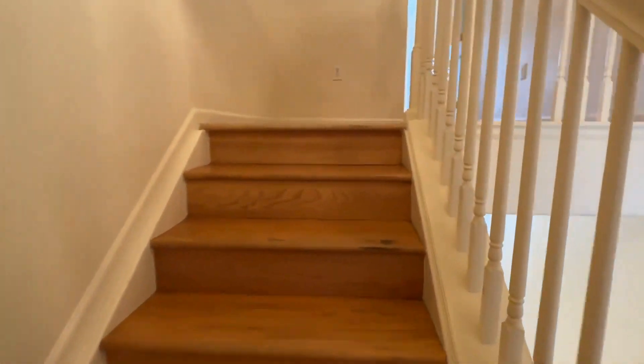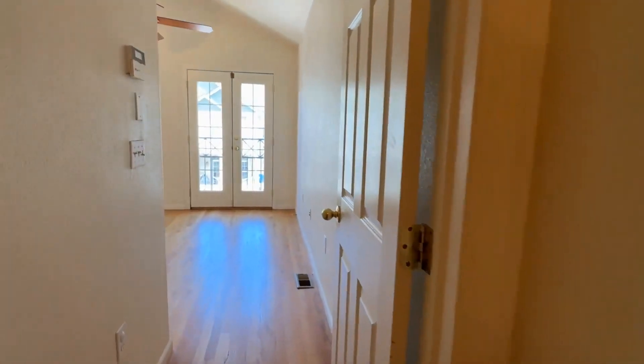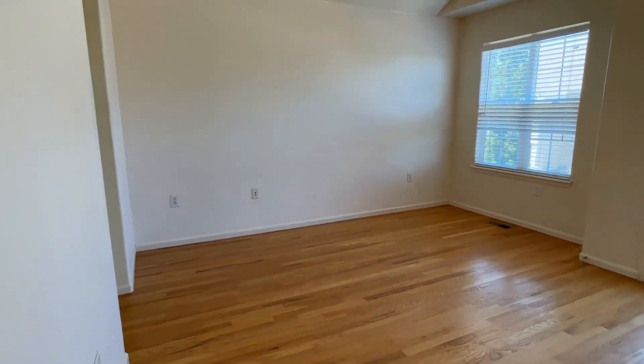Up just a couple more stairs we're going to find our master suite. Check this out — it also has doors opening out and so much bright light.